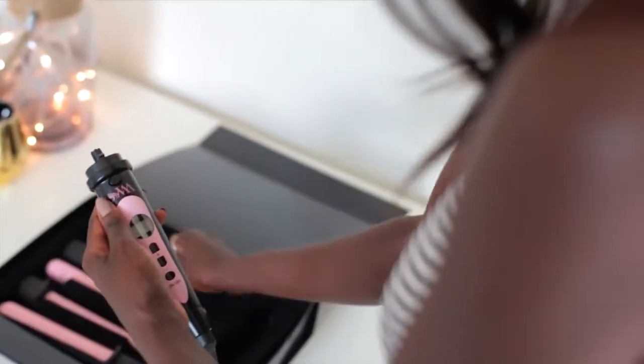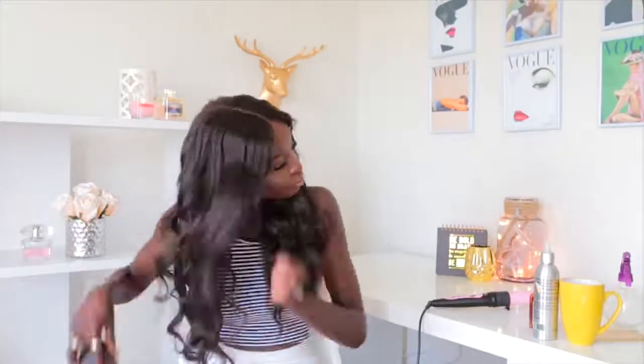Next I'm switching over to the bigger wand. For the front fringes, I'm curling the hair away from my face — this helps to frame my face. Then I'm going to use my fingers to comb through it, and I also used a brush as well.